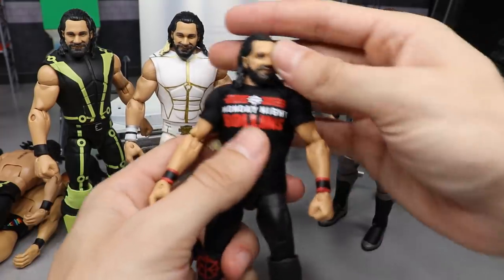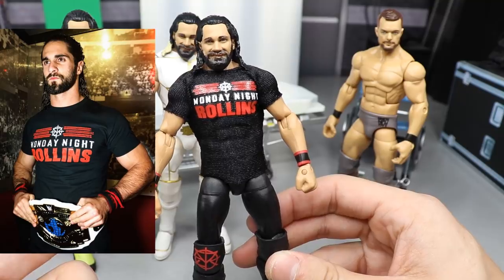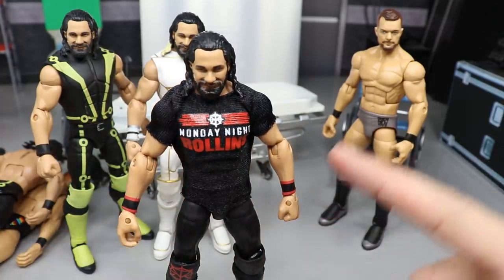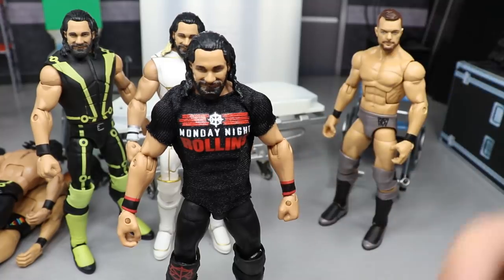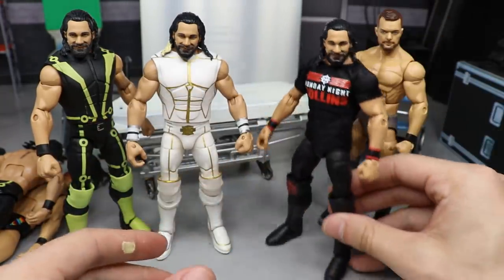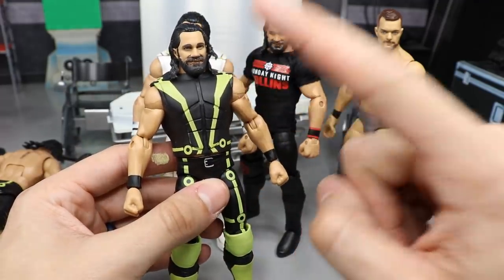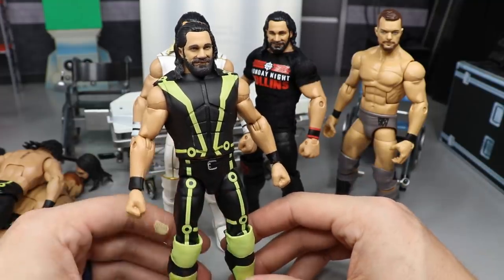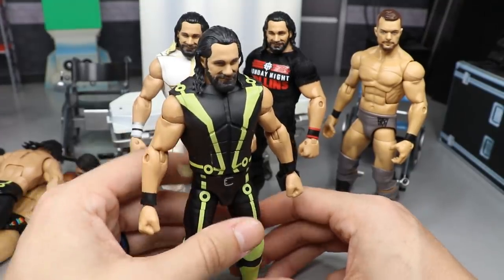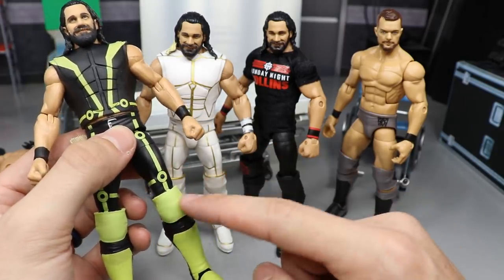Monday Night Rollins looks fantastic — the SummerSlam gauntlets/wristbands with the Monday Night Rollins attire and shirt look beautiful. I've done this fix-up before but never with the official Mattel Monday Night Rollins t-shirt. Next, the Top Talents 2019 Seth Rollins fix-up with the older Top Talents head scan and Elite 52 vest looks great — a perfect representation of Seth Rollins in this attire. I'm glad Mattel switched the knee pads to lime green with black paint — much better than black with lime green paint, and no chipping worries.